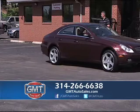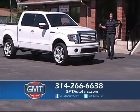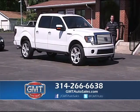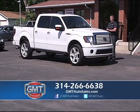We're a big truck dealer at GMT Auto Sales. I have half tons, three-quarter tons, one tons. I have gas or diesel. So whatever type of truck you're looking for, I guarantee you I have that truck in stock. You've got to come by GMT Auto Sales first.